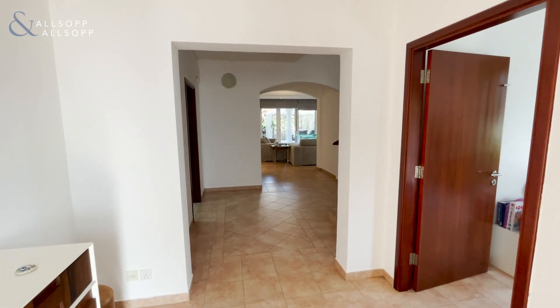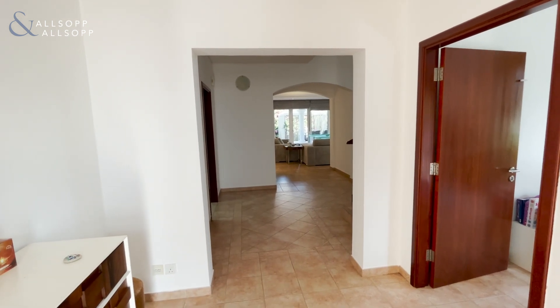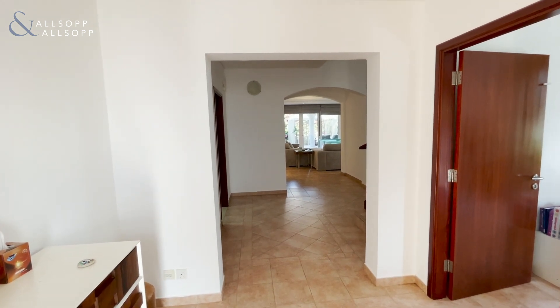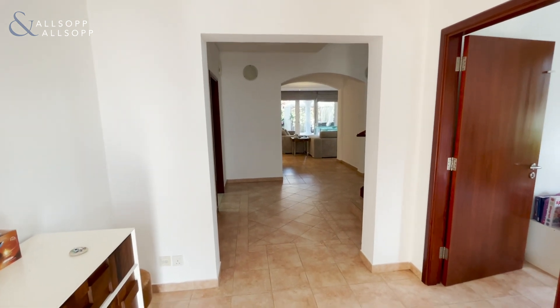My name's Jack from Allsop and Allsop Real Estate and this is a four bedroom townhouse in Green Community Motor City. It's got a built up area of 4,889 square feet and is listed for 300,000 dirhams a year. Let's take a look around.